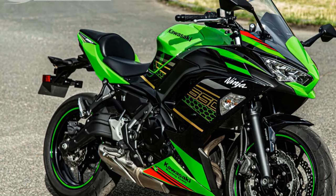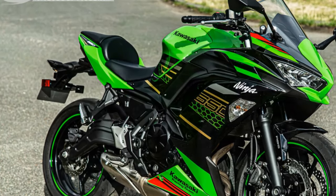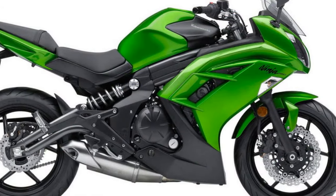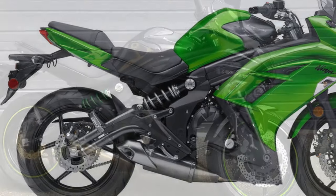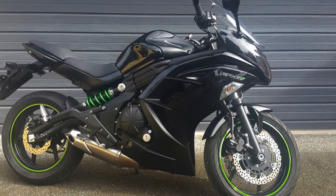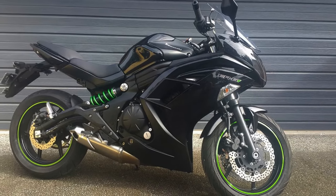The Ninja 650 strikes a balance between a sporty and comfortable riding position. You'll have a slightly forward-leaning posture, but it's not overly aggressive, which means you can enjoy longer rides without feeling excessive strain on your wrists and back.